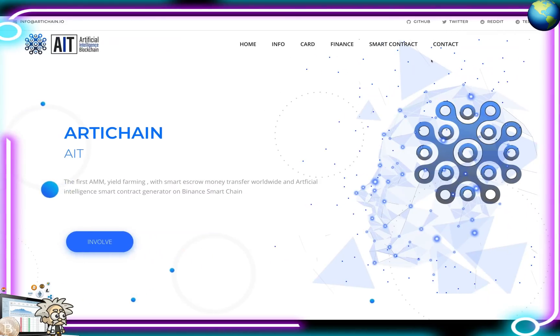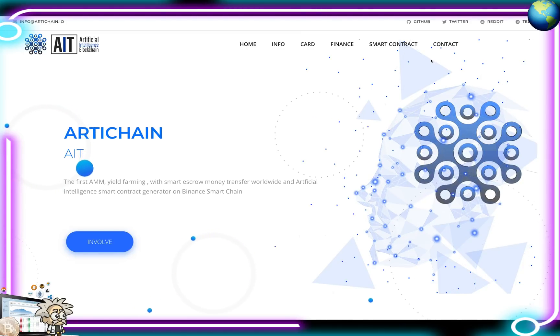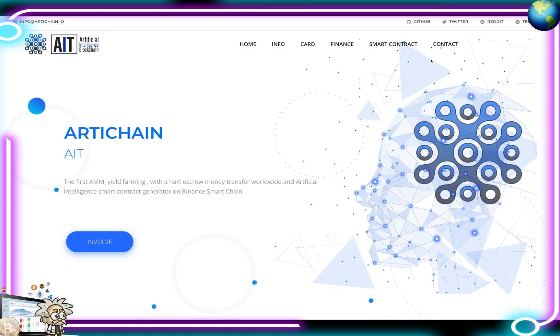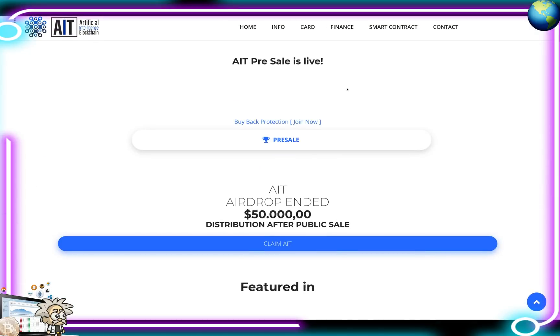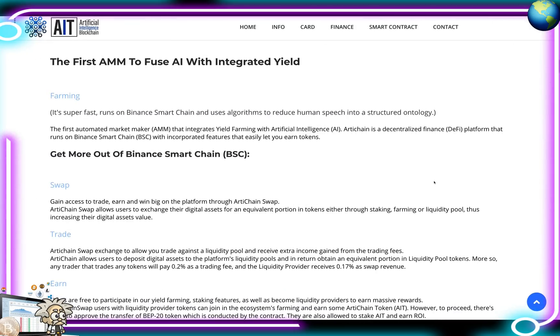This one is called ArtiChain. ArtiChain Finance is the first AMM yield farming platform integrated with artificial intelligence smart contract generator on the Binance Smart Chain. Their token pre-sale is live right now, guys. All the information is on their website. They also had a free airdrop — anyone who lucked out on that, congratulations. This platform has received significant media attention from big crypto names like BlockAnami, Crypto News, Ripple News, News BTC, Blockchain Today, and Crypto Totem.